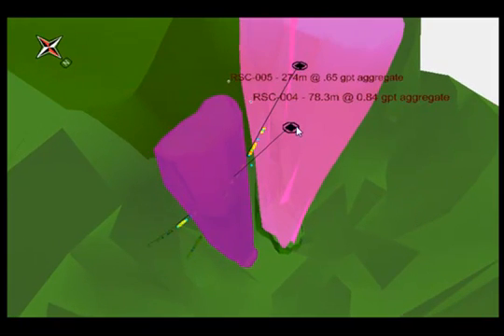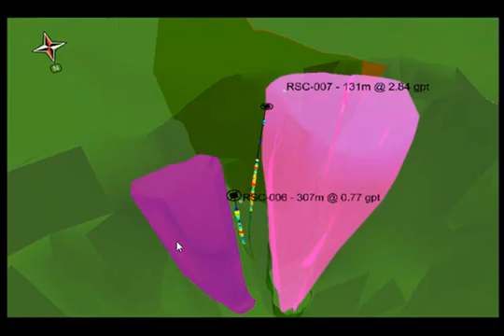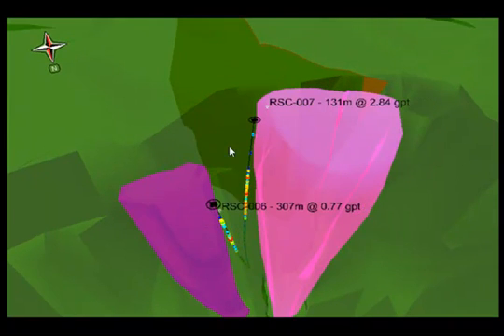Holes 4 and 5 were drilled east of hole 3. They both encountered diatreme breccia, went through a plug, then into the wall of the diatreme, hit some mineralization, and once again as they exited the plug we see significant mineralization out into the wall. Holes 6 and 7 encountered the same high-grade zone that hole 3 encountered. The high-grade continues along the wall of the diatreme and into the schist, and may actually be wrapping around the plug itself. This is one theory we are working on.